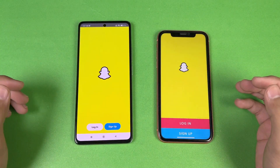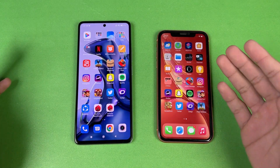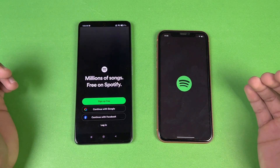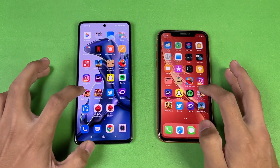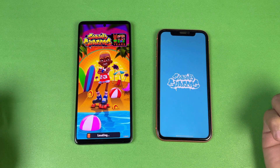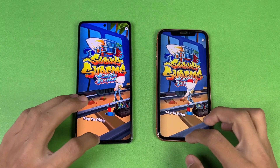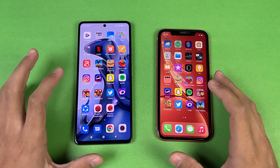Snapchat opens faster on the Xiaomi 11T. iPhones are generally more optimized for social media apps. Spotify is about the same on both. The display on the Xiaomi 11T is one of the best in its price range, and the 11T performs really well against the iPhone XR overall.